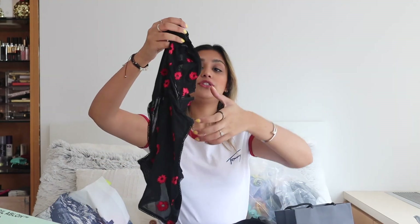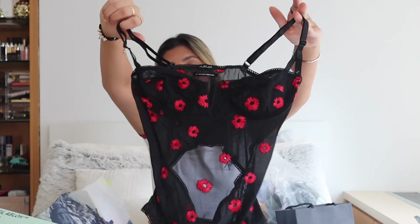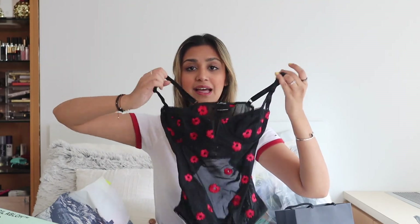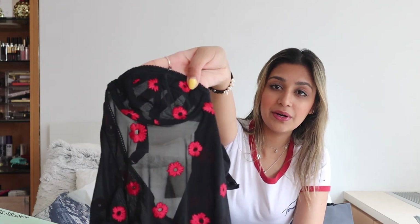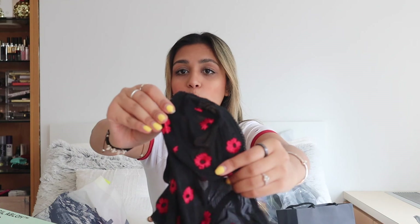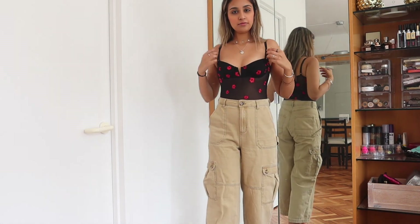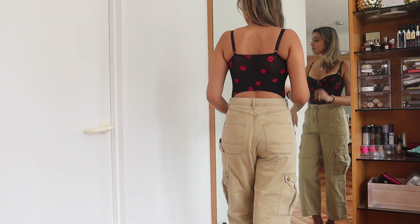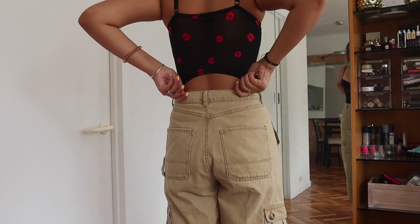I also got this really cute bodysuit for going out. I'd tuck it into a pair of high-waisted black or blue jeans, wear a belt, maybe throw a cute sweater over it. It is see-through where the chest area is, so I'd wear pasties with it — it already has wire underneath so no bra needed. It has a cutout in the back and it's a bodysuit but without the clasps, which I like because the buttons can really chafe.